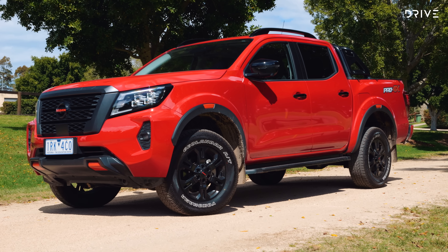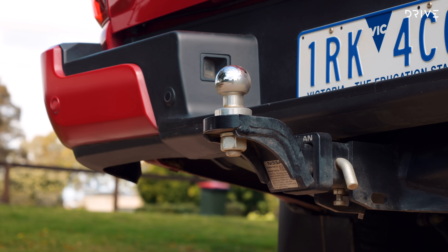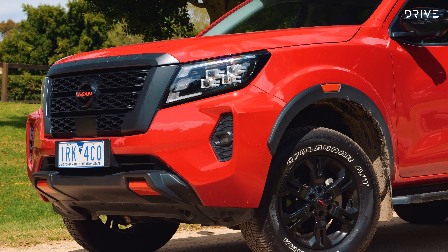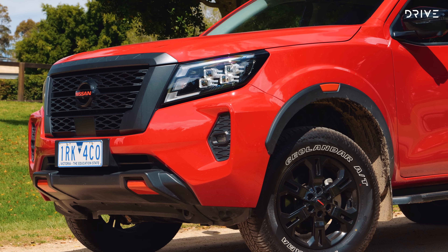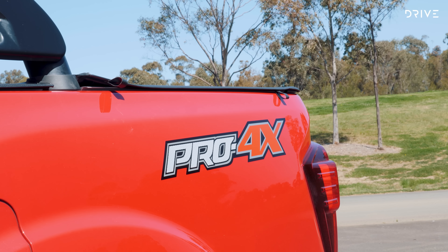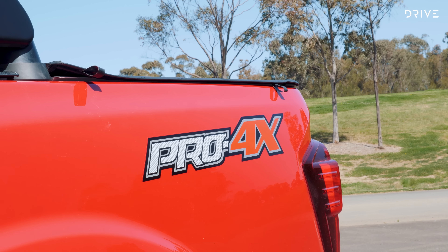Pro 4X is, as the price and status in the range would indicate, well equipped. You get all-terrain tyres, black fender flares, roof rails, door mirrors, side steps, grille and door handles, black 17-inch alloy wheels, a tow bar, black stainless sports bar, tub liner, and a full-size spare of course.